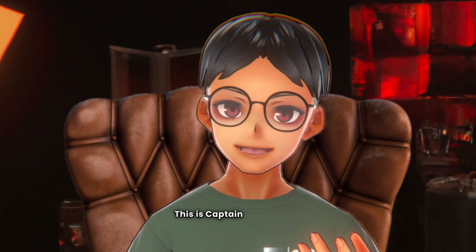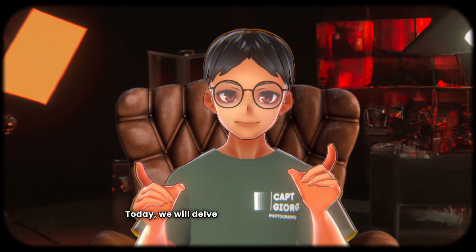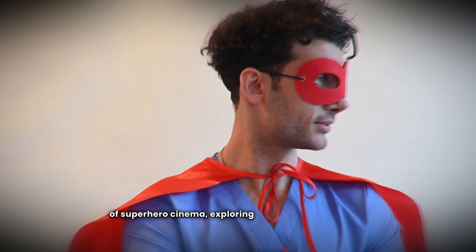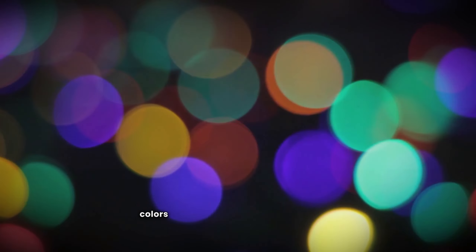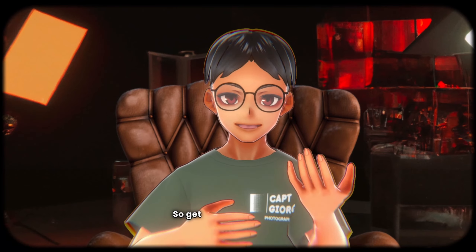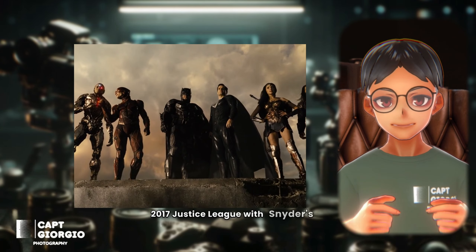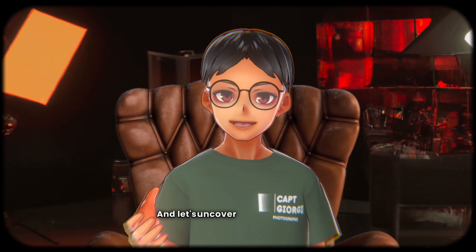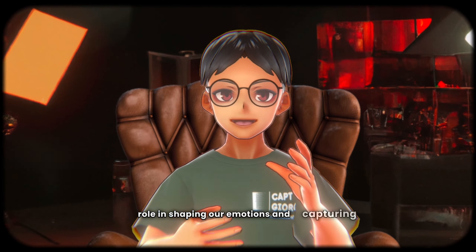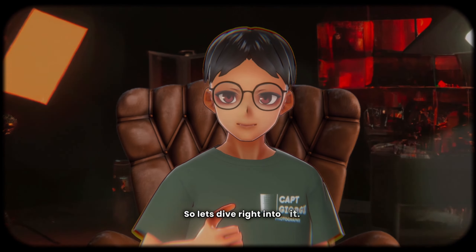Hey, what's going on everyone? This is Captain Giorgio and welcome back to the channel. Today we will delve right into the dynamic world of superhero cinema, exploring how the strategic use of colors can shape and redefine a narrative. So get ready to compare the 2017 Justice League with Snyder's Cut and let's uncover how colors play a role in shaping our emotions, capturing our attention, and carrying deeper meanings. So let's dive right into it.